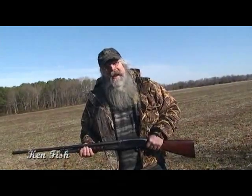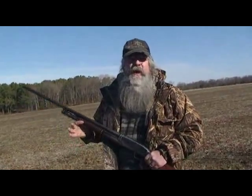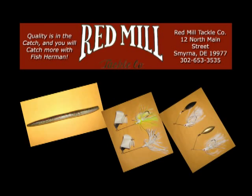Ken Fisherman Reynolds here, and although it's hunting season on Delmarva, Red Mill Tackle has bagged some great new products for the upcoming year — new and additional colors on our Wacky sticks, buzzbaits, spinnerbaits, terminal tackle, and even a great line of topwater frogs.